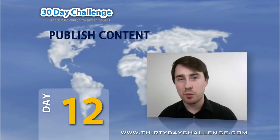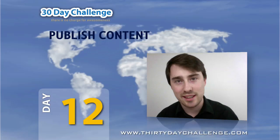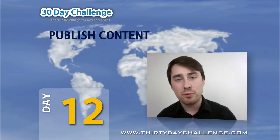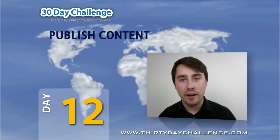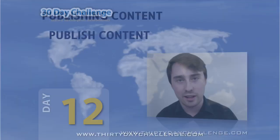Hi team, it's Brent here from Noble Samurai and today is a very exciting day for us. Today, for the first time ever, we are premiering Market Samurai's new Publish Content module exclusively into the 30-day challenge.